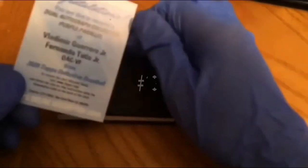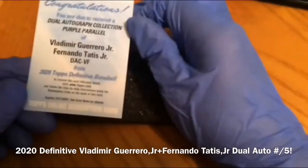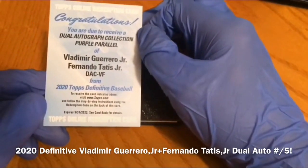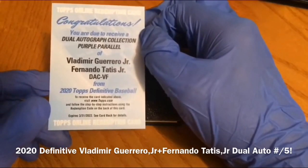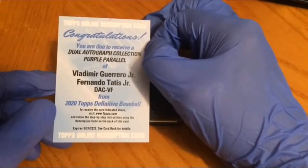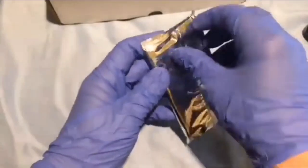We have our redemption — you are due to receive a purple parallel of Vladimir Guerrero Jr. and Fernando Tatis Jr. Wow, wow!